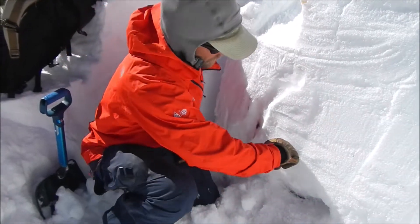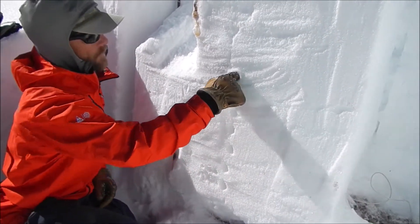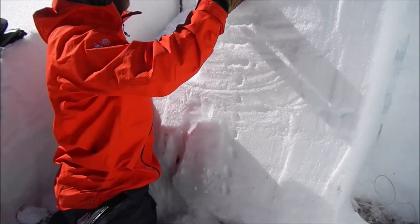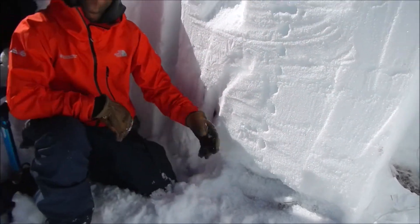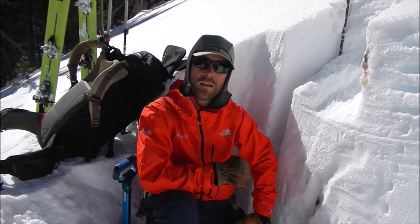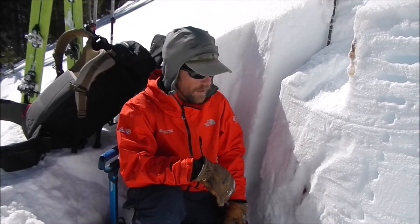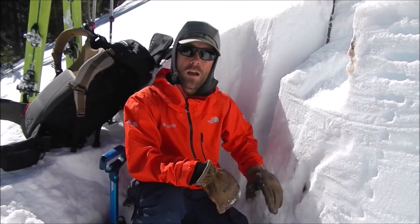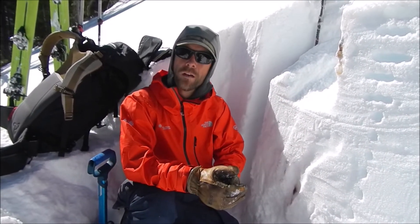We have a really firm slab sitting over top of these weaker grains. So for here, things look to be like they're turning in the right direction — snowpack is gaining strength. But we'll be curious to see what we find a little higher up, maybe on a more northerly aspect. Right now we're here on a due east aspect.